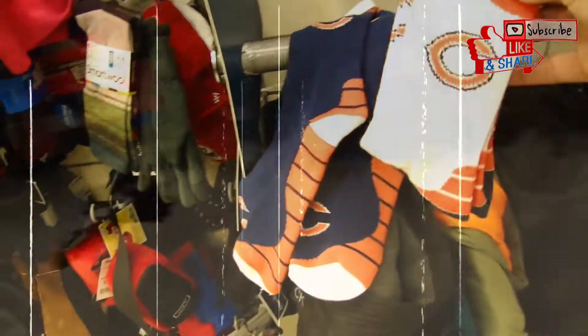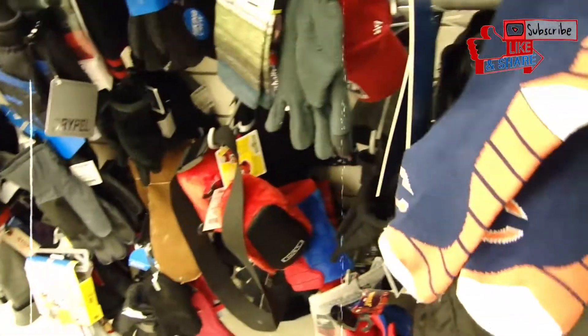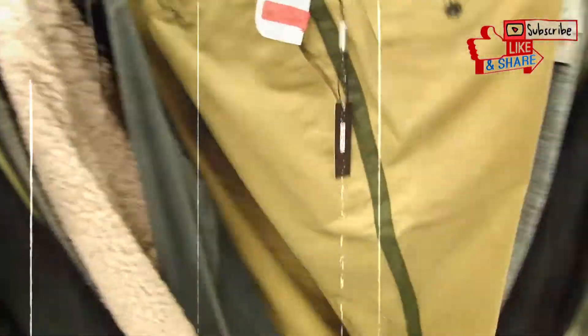Found these Chicago Bears socks. Don't really like the Chicago Bears, but I like the color of these socks. I think I'm gonna go with these — the blue ones and the white ones. Oh yeah. I'm Malik Raheem and I got it for cheap, let me show you how to get fresh for less.